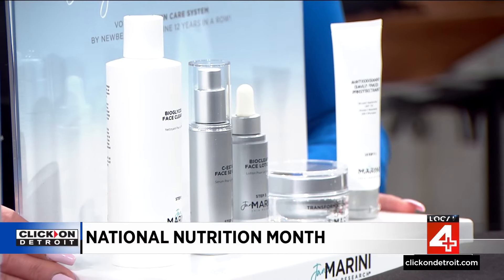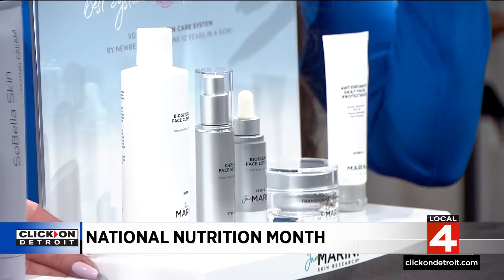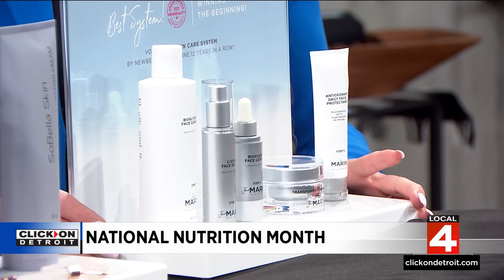Yes, for sure. We definitely want to get on a good skincare regimen. Not only is it going to preserve your investment with whatever treatments you're doing, but it's just overall health condition for the skin. We use Jan Marini Skin Research, and basically what Jan Marini does is they target all signs of aging — whether you have sun damage, liver spots, loose skin, or acne. Glycolic acids, vitamin Cs — all of that is essential.